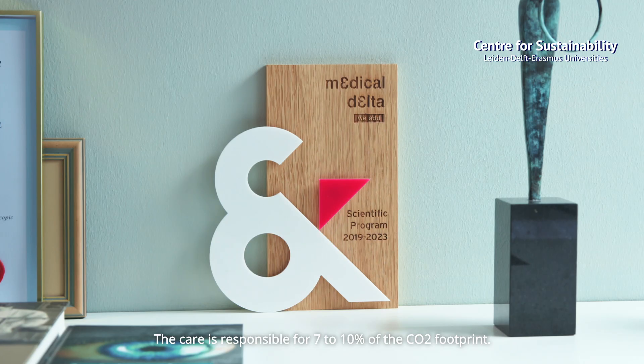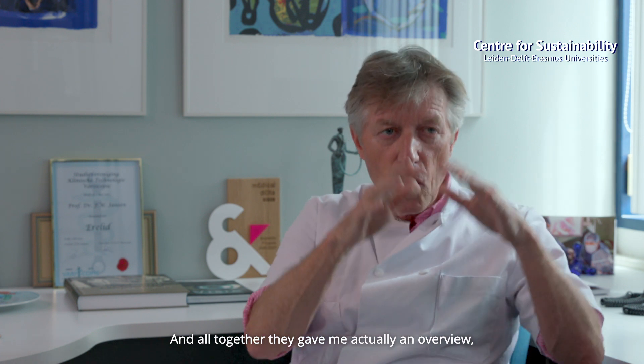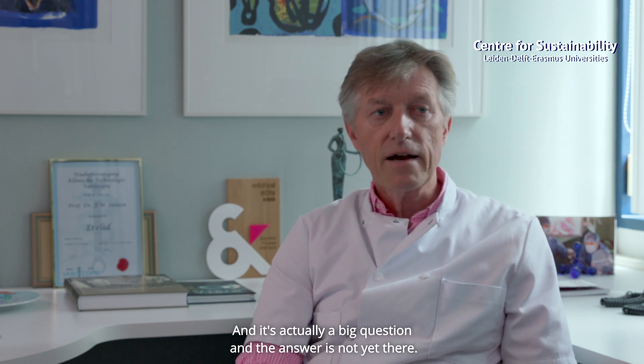Healthcare is responsible for 7 to 10 percent of the CO2 footprint, so there is actually a subject to research more. And I think that's what I asked from the students. All together, they gave me an overview of what is going on with sustainability in the hospital. It's actually a big question, and the answer is not yet there.